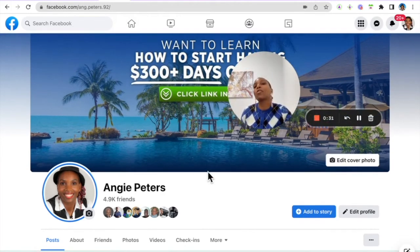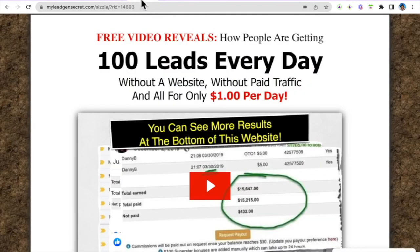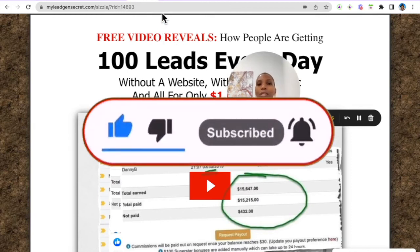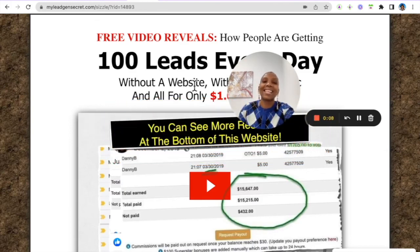If you found value, smash that like button. If you have any questions, reach out to me — the link to my Facebook profile is in the description. There will also be links to both My Lead Gen Secret and ClickBank so you can follow the step-by-step instructions. I've been the Amazing Angela — wishing you the best year ever. Thank you and have a fantastic day!